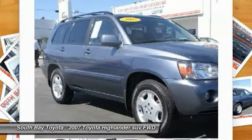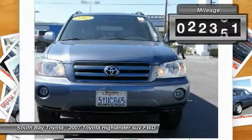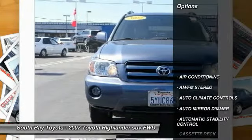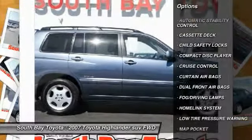This blue 2007 Toyota Highlander is equipped with a 3.3L DOHC SFI 24-valve VVTI V6 engine, automatic transmission, and receives an estimated 19/25 MPG. Contact South Bay Toyota to schedule a test drive and take this 2007 Toyota Highlander home today.